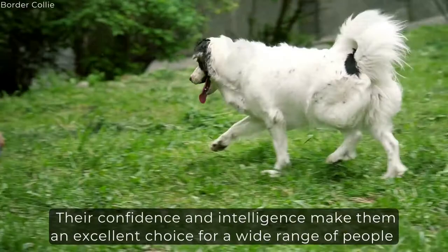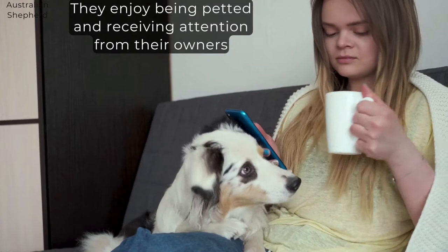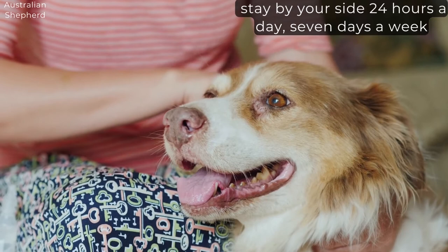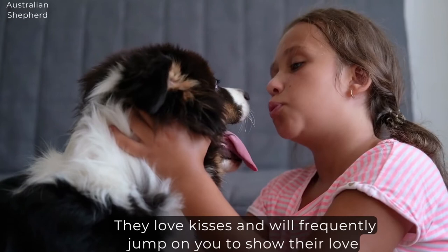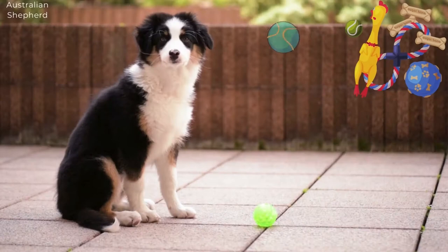On the other hand, Australian Shepherds are social and clingy dogs. They enjoy being petted and receiving attention from their owners. An Australian Shepherd is a dog for you if you want a dog that will stay by your side 24 hours a day, 7 days a week. They will go to great lengths to ensure everyone is happy and to earn your attention. They love kisses and will frequently jump on you to show their love. Therefore, they are more likely to develop anxiety and restlessness. Ensure that you spend a great deal of time with them, or provide them with plenty of toys to play with if you have to leave them for a short period. If you are not looking for a clingy dog, an Aussie is probably not the best choice for you.